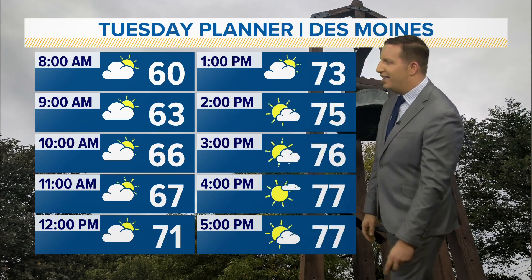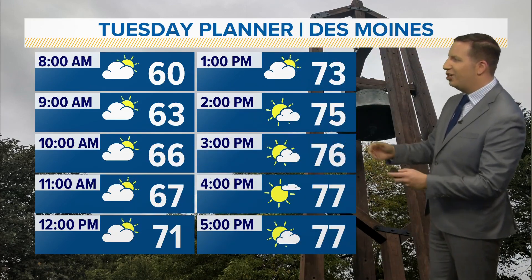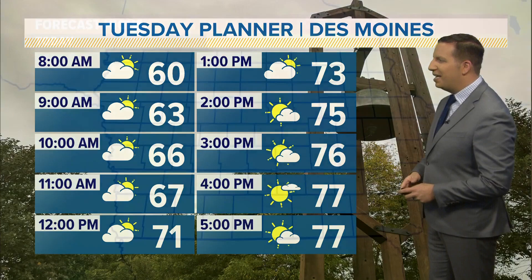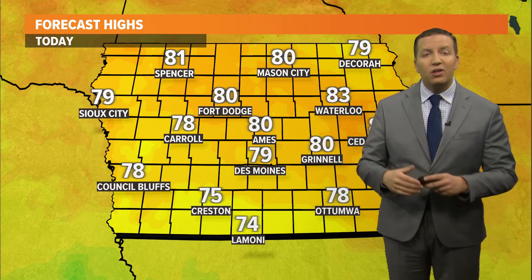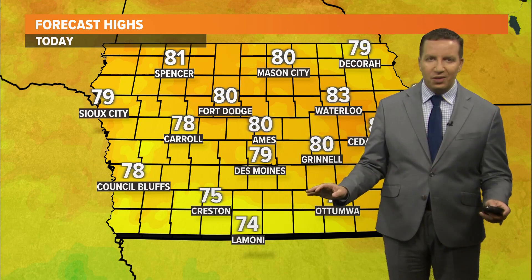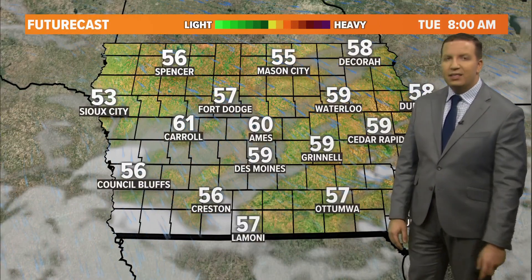Otherwise it's going to be a dry and nice day. Temperatures get to the low 70s by noon. Cloudy early with increasing sunshine later today. We will see mid to upper 70s by late afternoon. Our high in Des Moines today gets all the way up to 79. We will see low 80s north and east of here. Southern Iowa clouds are going to take a little longer to clear away, so it will be slightly cooler in the mid 70s there.